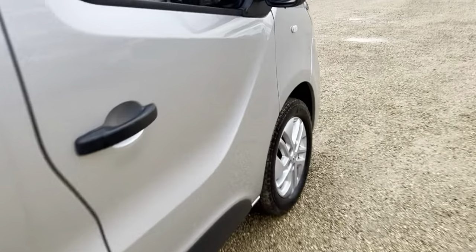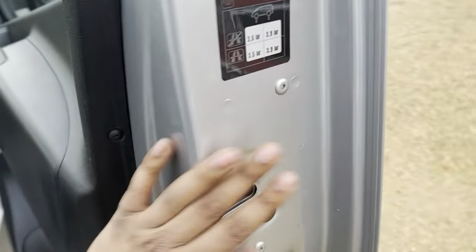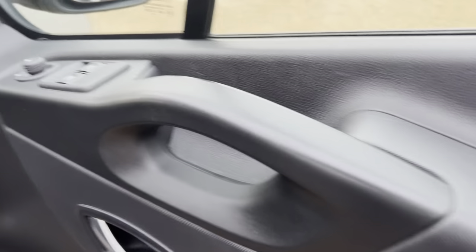Moving on to the driver's side, you can see the window controls and side mirror controls there.